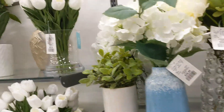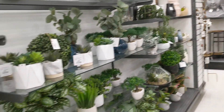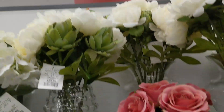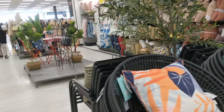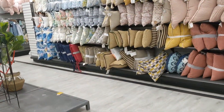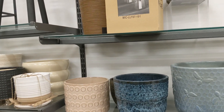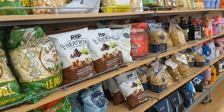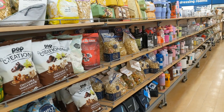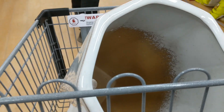So beautiful, right? Too many beautiful things in the world. In here there are also delicious chips, nuts, and more. I'm going to the cashier to pay — I bought a big pot.